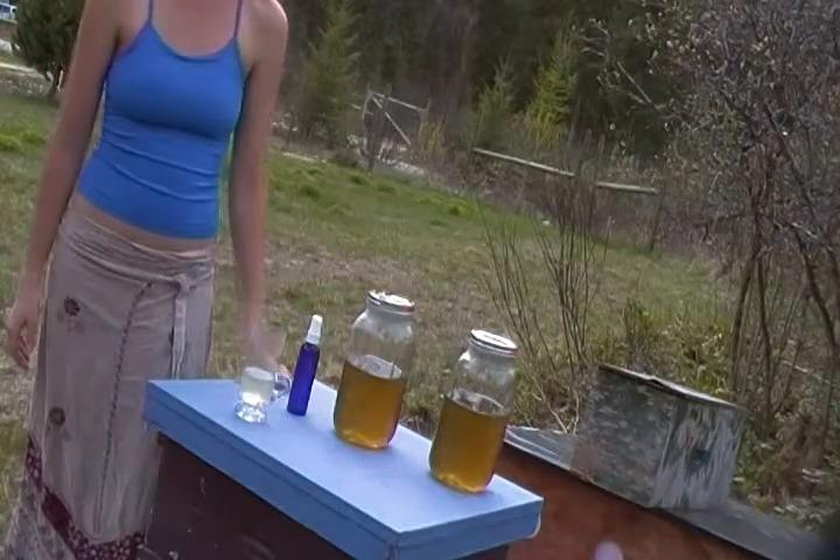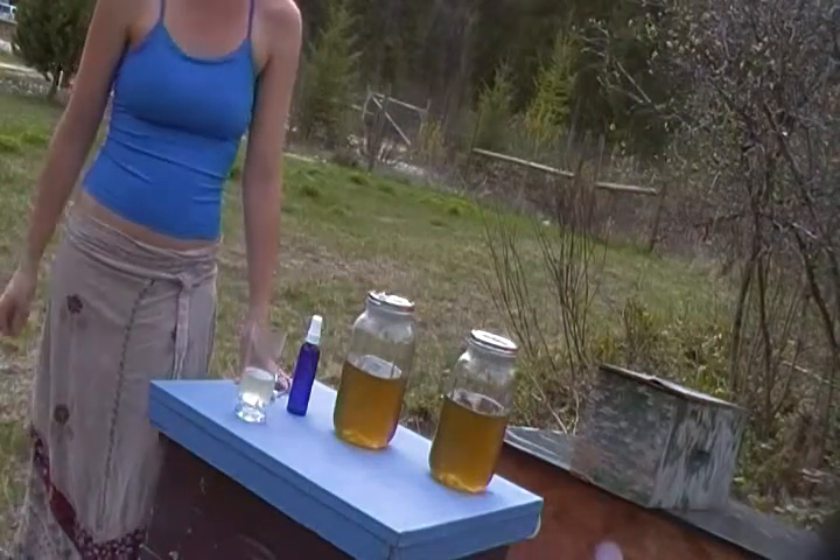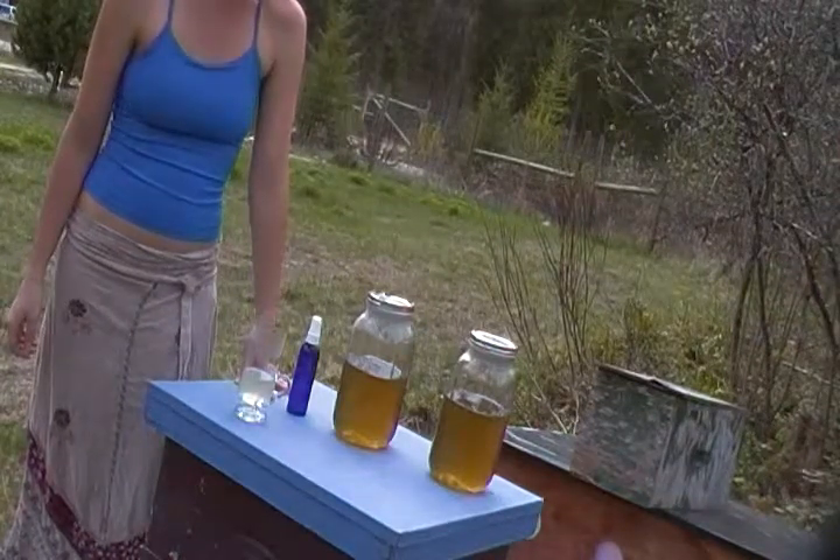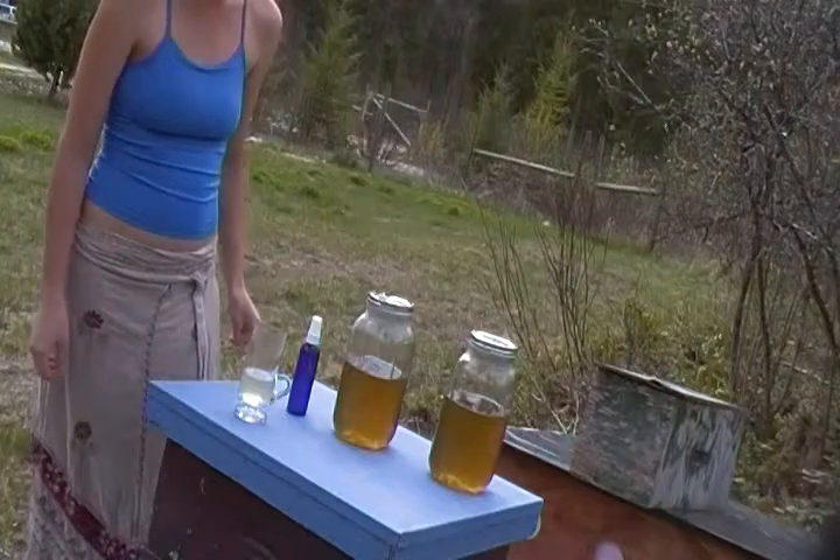So I went and wild crafted these nettles and they are really fresh and healthy, so it's really ideal for the bees. I'm excited to have found that out.